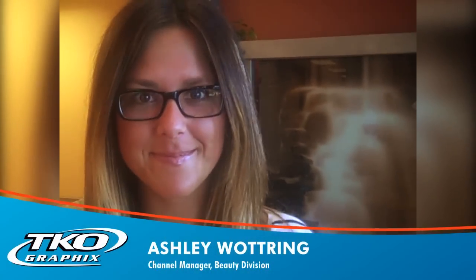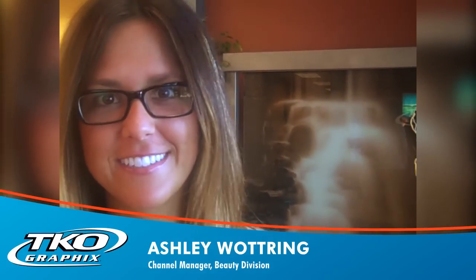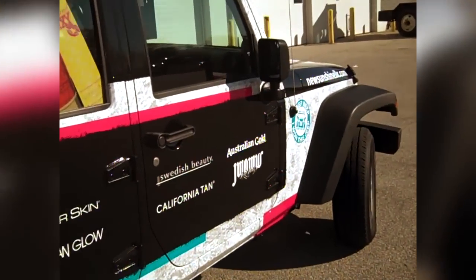I'm here with Ashley Watrain, and Ashley is the channel manager for New Sunshine's Beauty division, picking up her vehicle today. What do you think it looks like? It looks awesome. It's great, isn't it? It really is. I loved it.